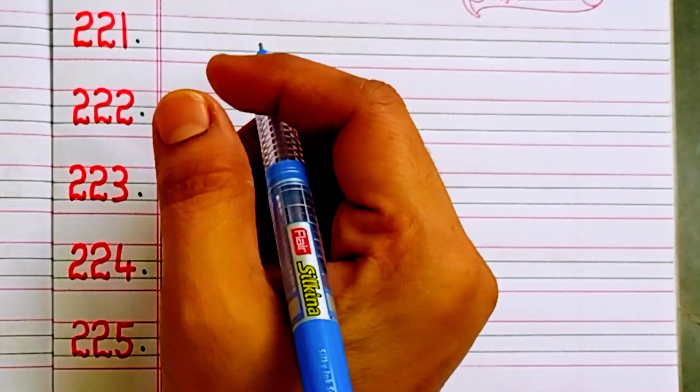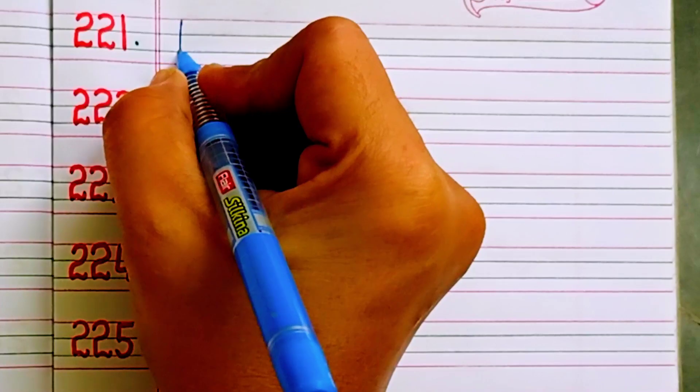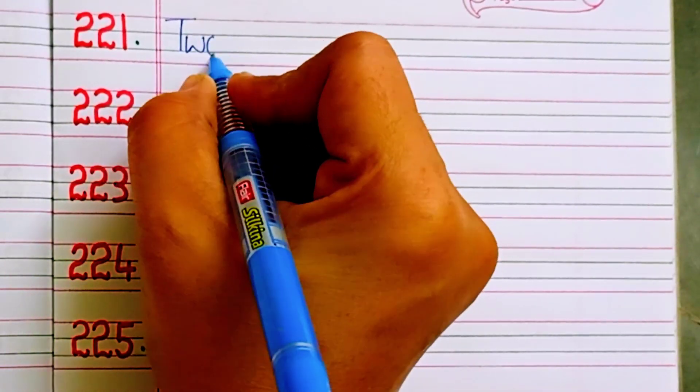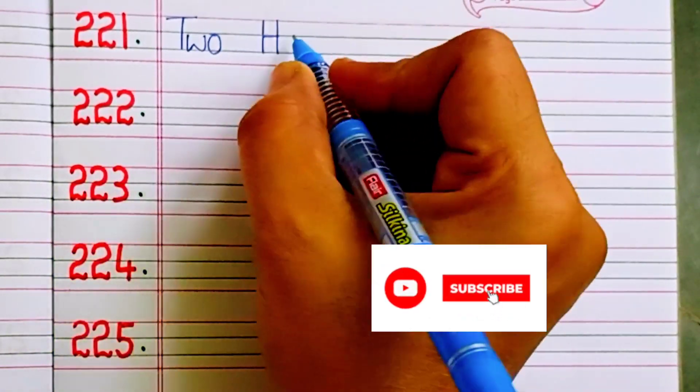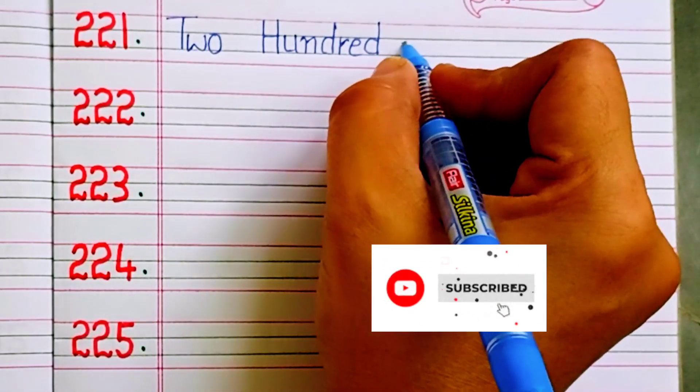Hello everyone, welcome back to my channel. In this video, let us learn number names from 221 to 230. Two hundred and twenty-one.